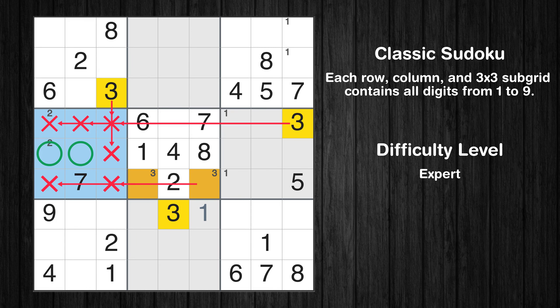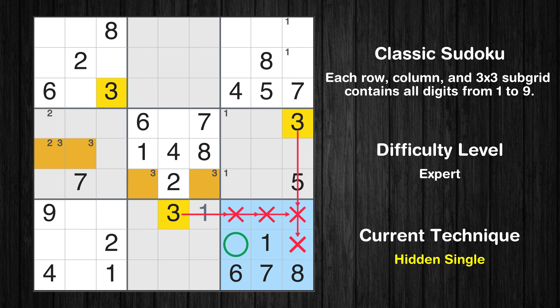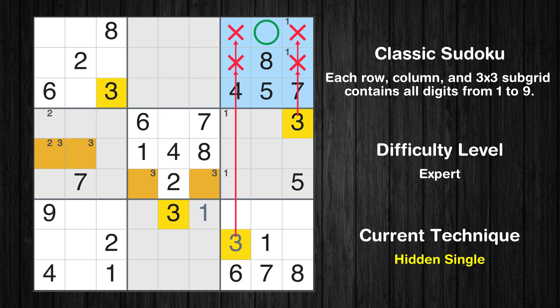Only two positions left in the fourth box where value 3 can be placed. In the ninth block, the number 3 can be directly placed. In the third block, the number 3 can be directly placed.